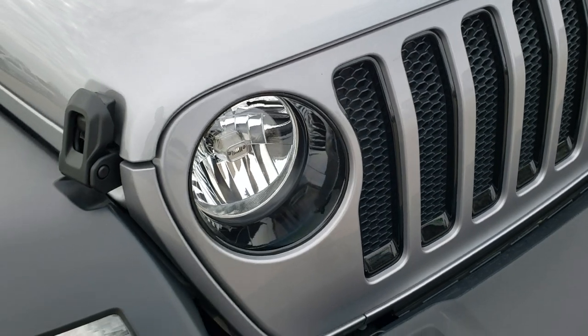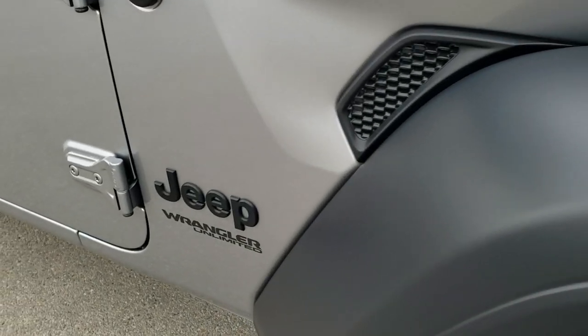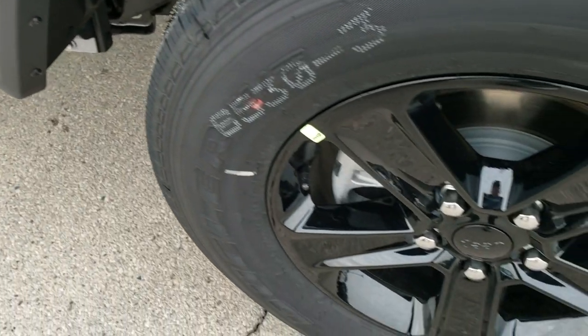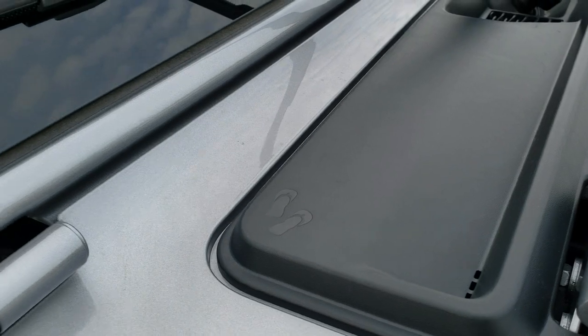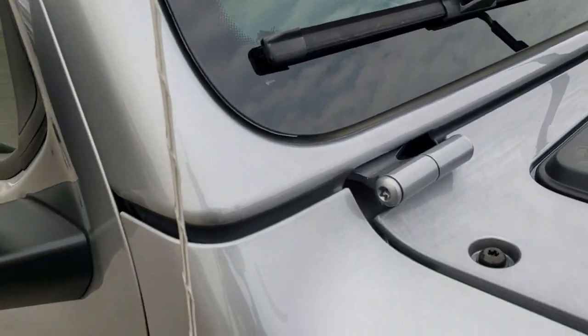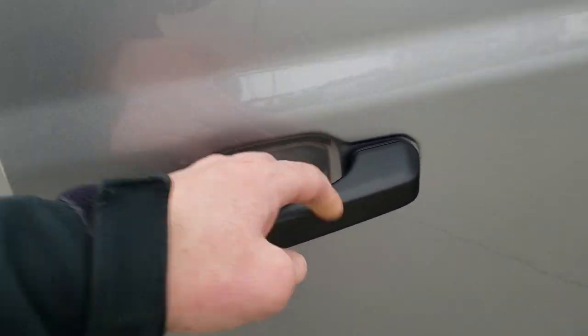You do get those gloss black inserts across the grill there. You also get the blacked out Jeep logo and the blacked out rims. On all the Wranglers you get these little flip flops there and the Jeep driving up the side of the windshield. T50 on the door hinges to let you know which Torx wrench to take those out with.